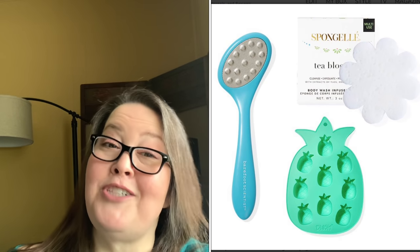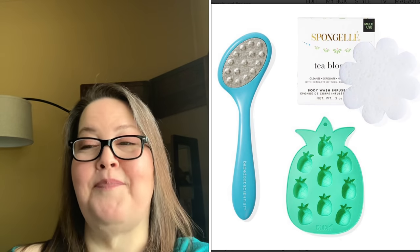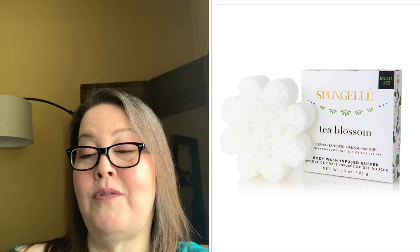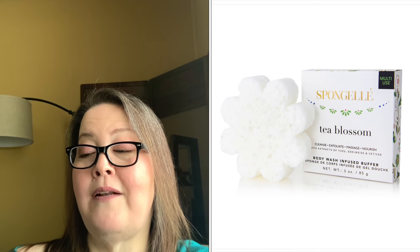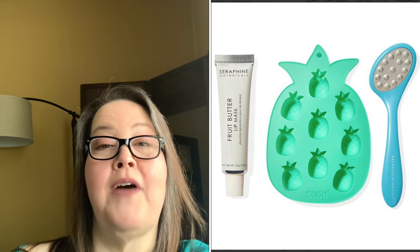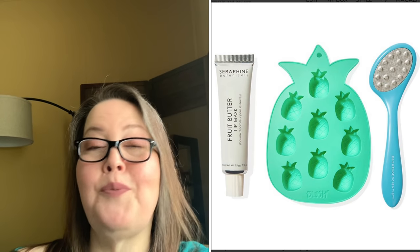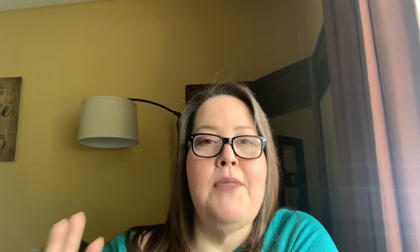The fourth bundle of three contains the Barefoot Scientist Pedicure File, the Blush Pineapple Tray, and a Sponge Gel Body Wash Infused Buffer in Tea Blossom. The sponge gel upgrades your shower experience — it cleanses, exfoliates, and massages the skin, is infused with extracts of yuzu, edelweiss, and vetiver, and offers up to 14+ uses per buffer. The fifth bundle of three is the Blush Pineapple Ice Tray, the Barefoot Scientist Pedicure File, and the Seraphine Botanicals Fruit Butter Lip Mask — all repeat items bundled differently, also with a $55 value.